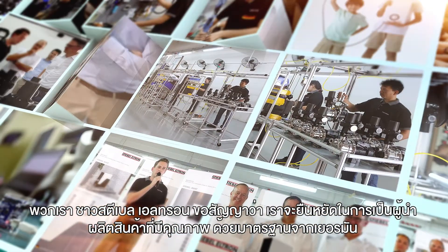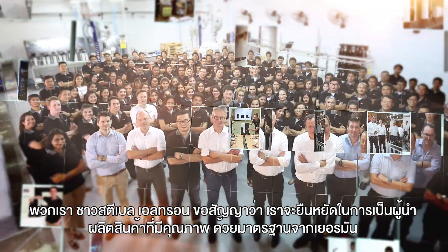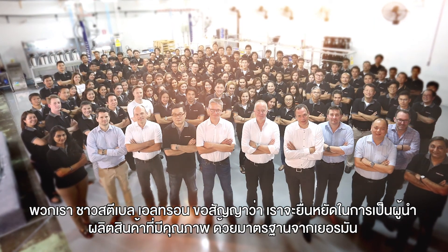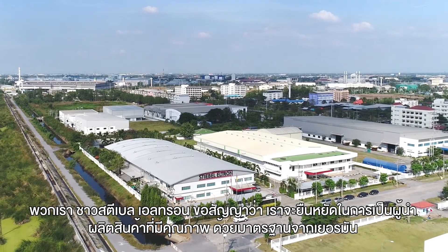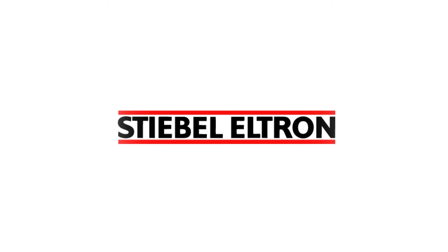We at Stiebel Eltron promise to continue through German engineering to produce the best products for our customers worldwide, so that they can enjoy the safest and highest standard of living possible.